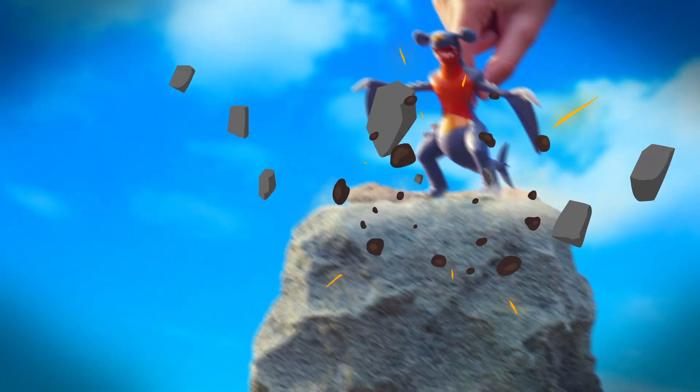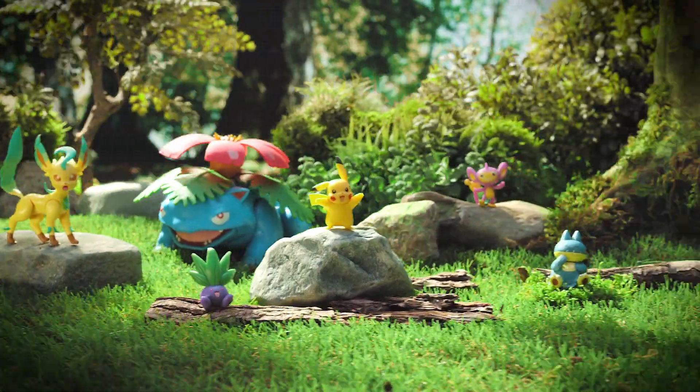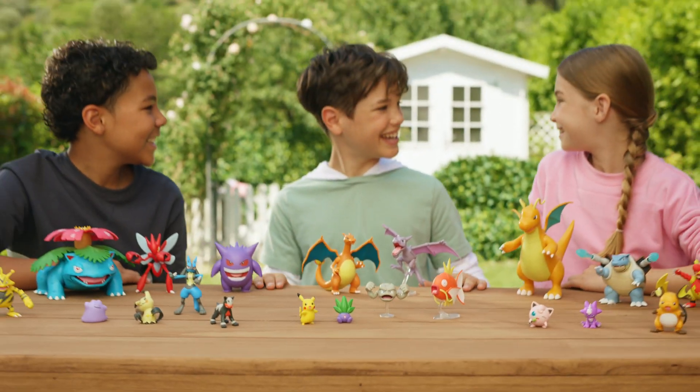My Pokémon and I climbed the highest mountains, explored the shores and seas, and walked through the deepest forests. My journey led me here.